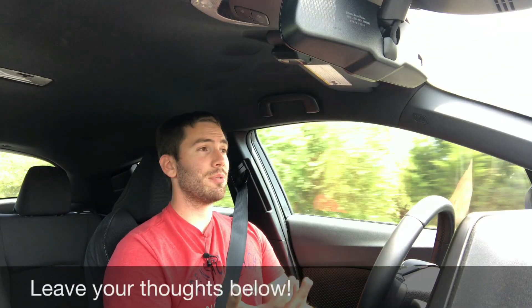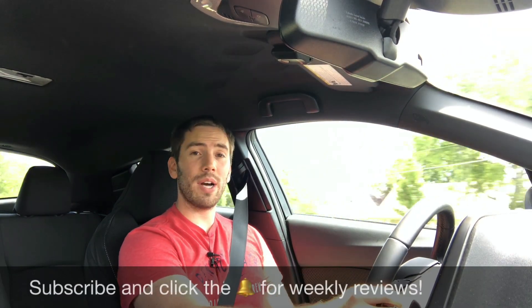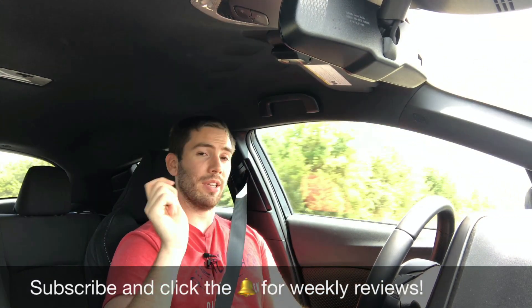Those were my five likes and five dislikes after spending a short time with this car. I want to know what you think — leave your comments down below, give this video a thumbs up if you liked it, and leave any questions down there. Be sure to watch my full review — I'll put the link below. Thanks for watching and I'll see you next time.